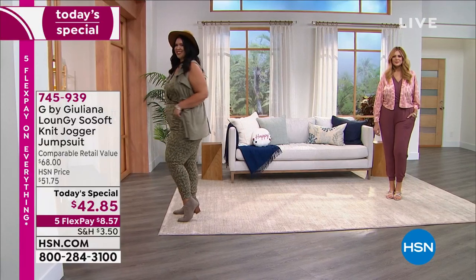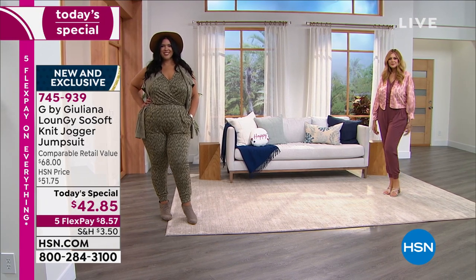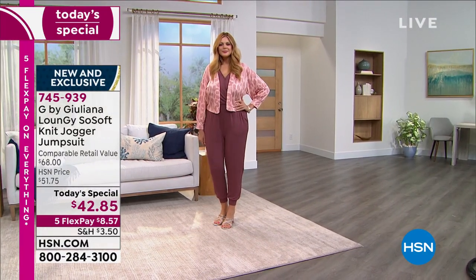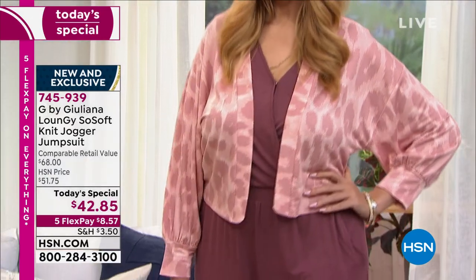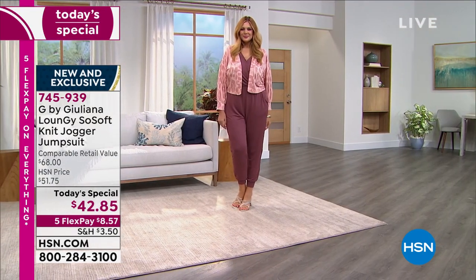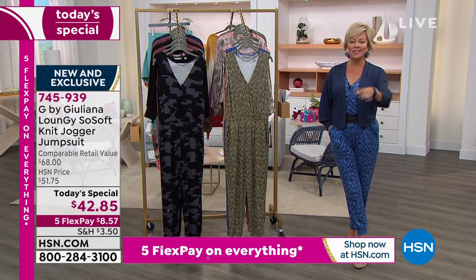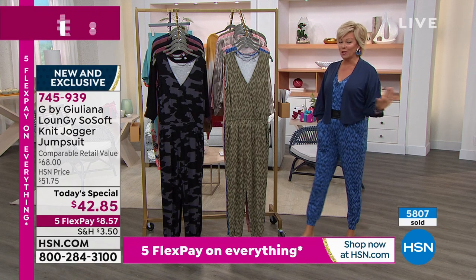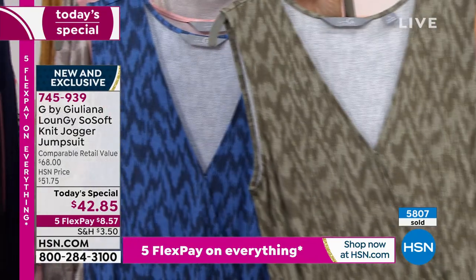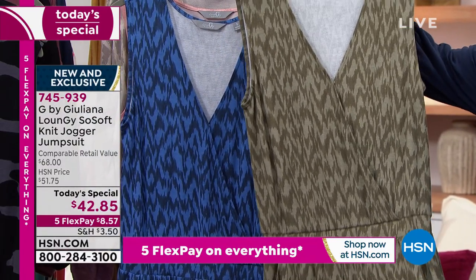Here we go — the loungy, so soft knit jogger jumpsuit. This is the first ever today's special and you are going to fall in love with how soft and comfortable it is. New clothes just bring joy, and the comfort elements we're used to are not going away — now you can evolve it into dressier options. This jumpsuit has been wildly popular already. We have seven great choices, and almost 6,000 of you have said yes already.